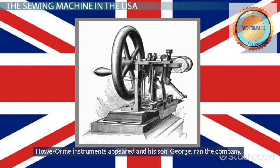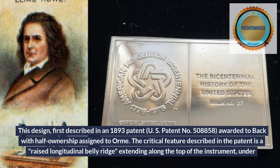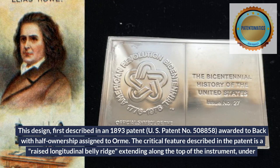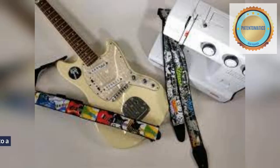George Orme was an associate of James S. Back, with whom he shared patent rights to the musical instrument design that became the hallmark of Howe-Orme instruments. This design, first described in an 1893 patent — U.S. patent number 508858 — was awarded to Back with half-ownership assigned to Orme. The critical feature described in the patent is a raised longitudinal belly ridge extending along the top of the instrument, under the strings, from the end of the fingerboard to the tailpiece. The innovation is depicted on a guitar in the patent application, but the patent text makes mention of its applicability to other stringed instruments.